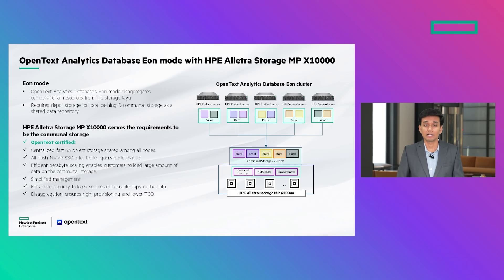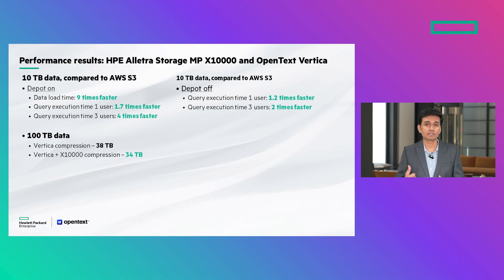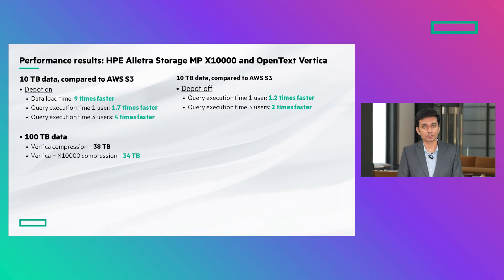HPE Alletra Storage MPX 10000 is the perfect companion for OpenText Analytics Database EON mode. We are delighted to share that we have passed all validation tests for this integration, and HPE Alletra Storage MPX 10000 is OpenText certified. In terms of performance, you can see the details here — we have exceeded the baseline AWS S3 performance by a huge margin.